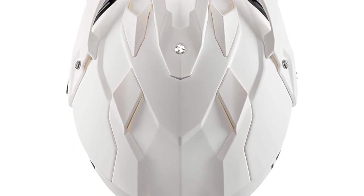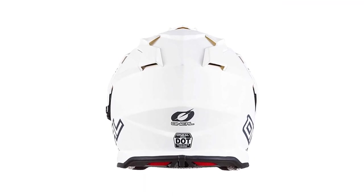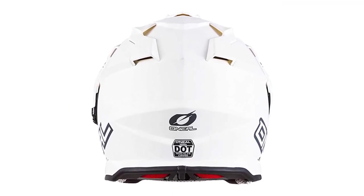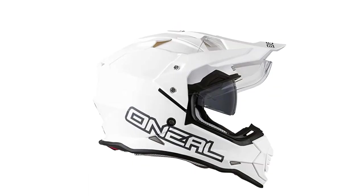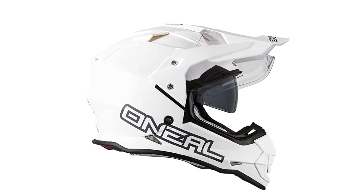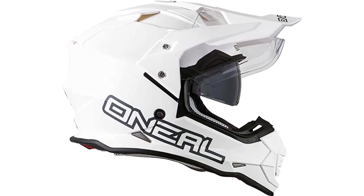Also, this helmet keeps you very cool and you will not easily sweat even after long hours of riding. This is because of the many ventilation systems that enhance good airflow, reducing the chances of sweating while riding. The helmet also comes with a soft chin strap that ensures it is secure on your head at all times. Lastly, this helmet is available in multiple sizes and colors.